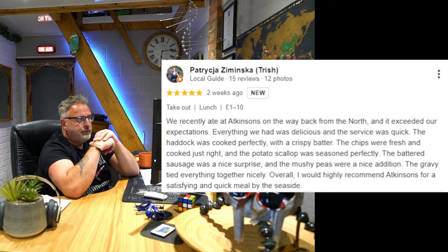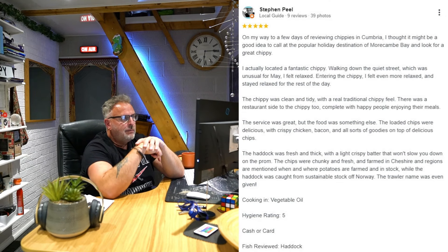Five star: we recently ate at Atkinson's on the way back from the north and it exceeded our expectations. Everything we had was delicious and the service was quick. The haddock was cooked perfectly with a crispy batter, the chips were fresh and cooked just right, and the potato scallop was seasoned perfectly. The battered sausage was a nice surprise and the mushy peas were a great addition. The gravy tied everything together nicely - overall I would highly recommend Atkinson's for a satisfying and quick meal by the seaside.